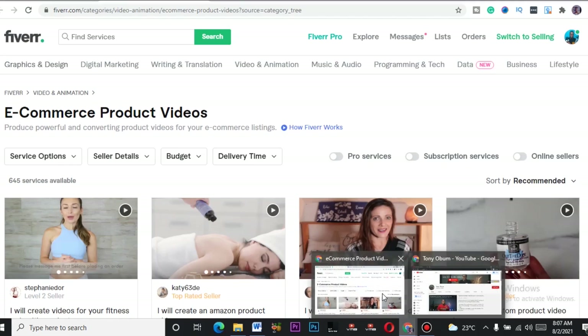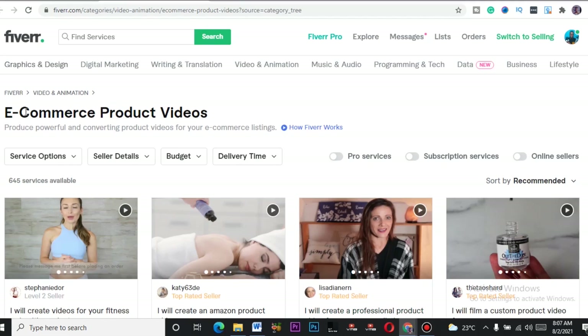So the niche is e-commerce product videos. This niche has only 645 services on Fiverr. 2020 made e-commerce very popular — people were at home because of the lockdown, so we have so many e-commerce vendors selling products online. These vendors still sell and they need product videos, and this is where the service comes in.